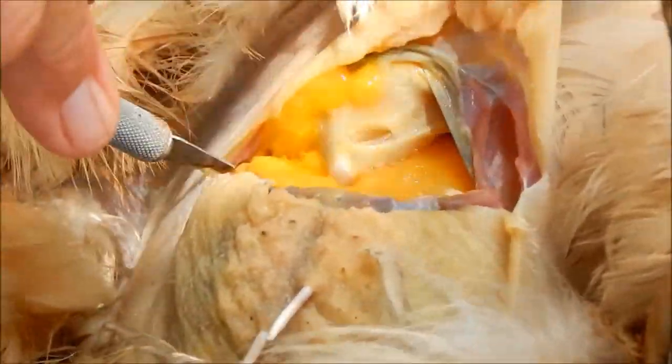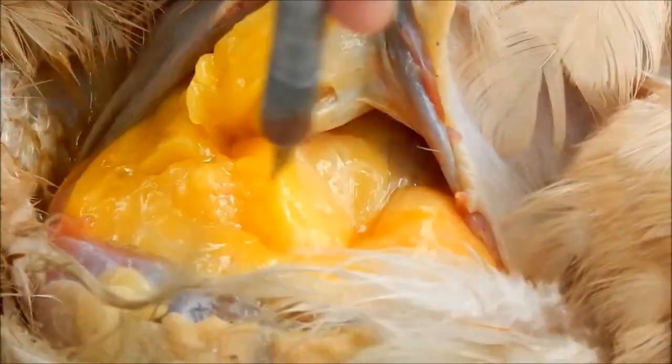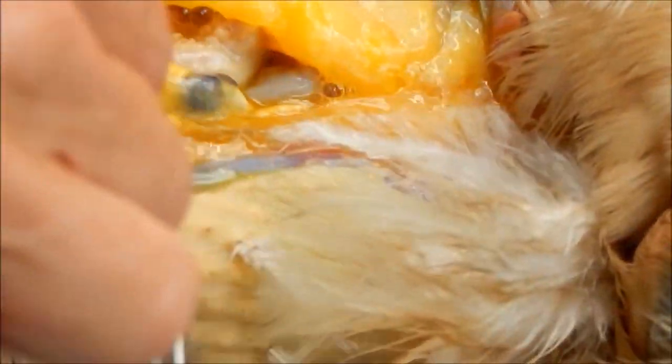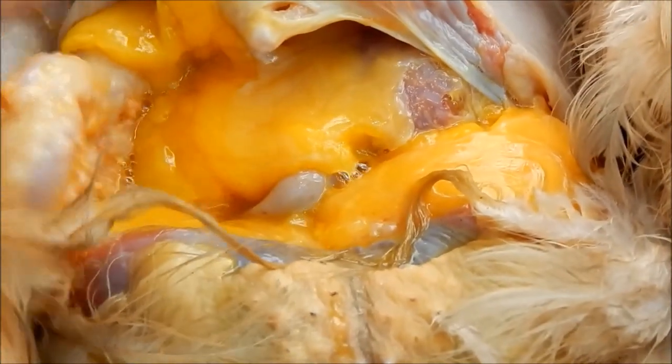Oh yeah, look at that — all that yellow. That's not normal. You can see the yellow coming out. The fat should be white, but all that yellow goo is not normal. We definitely made the right decision to cull her — she's not going to get better. See that? Those are dried-up eggs right there. The yellow blobs from internal laying — that's what that is.